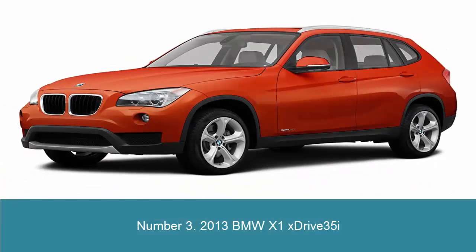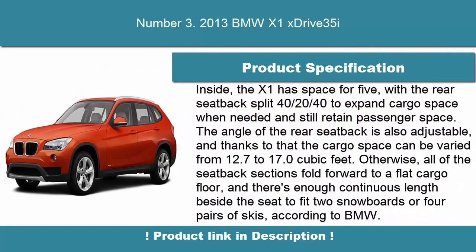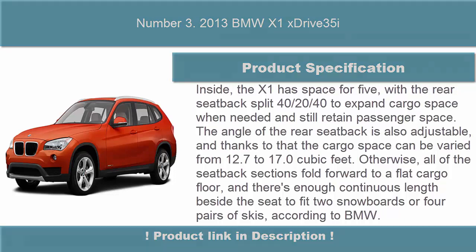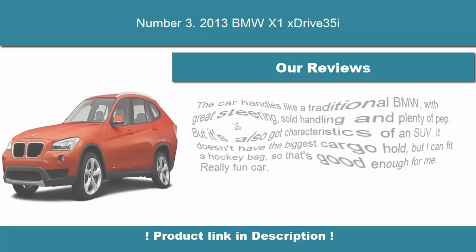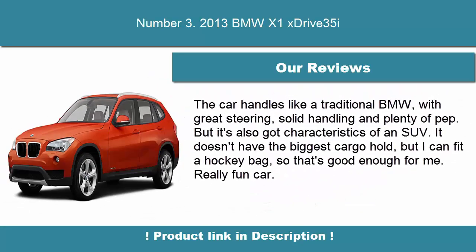Number 3: 2013 BMW X1 S-Drive 35i. Inside, the X1 has space for 5, with the rear seatback split 40-20-40 to expand cargo space when needed and still retain passenger space. The angle of the rear seatback is also adjustable, and cargo space can be varied from 12.7 to 17.0 cubic feet.